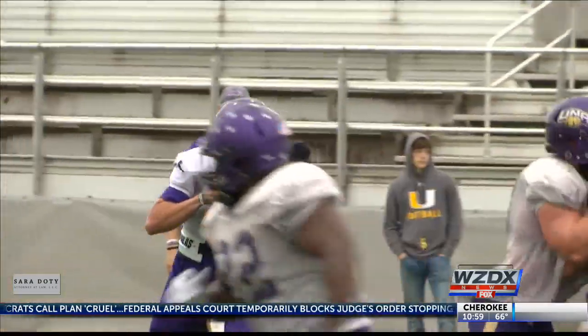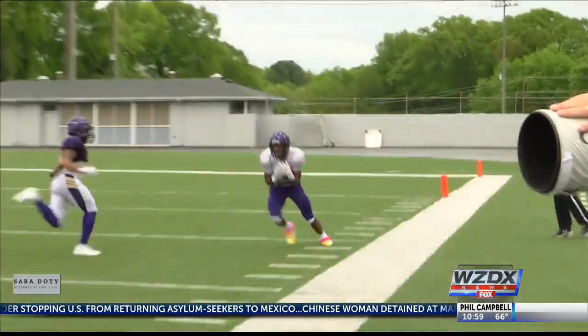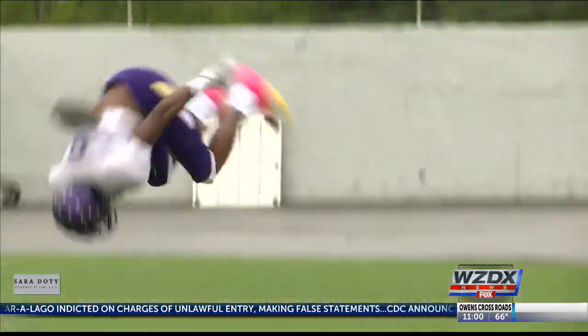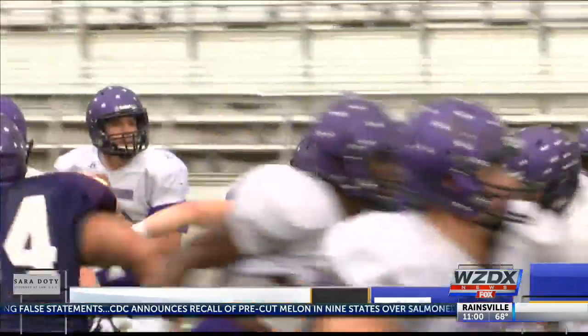In the second half, the offense finally gets going for the white team. Blake Dever rolls out, sets his feet, and launches a bomb down the field. He'll connect with Andre Little, and Little makes a big play right here — gets into the end zone for a 46-yard score. And how do you celebrate? You hit a backflip right there. That puts them up 19-16, but the defense would respond quickly.